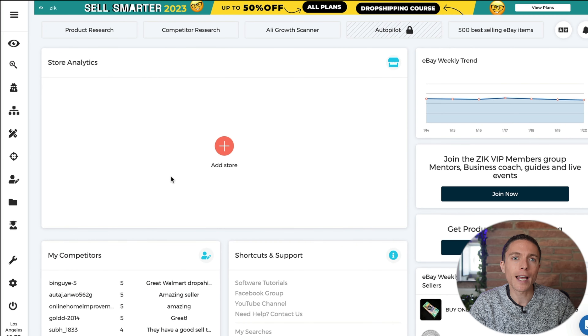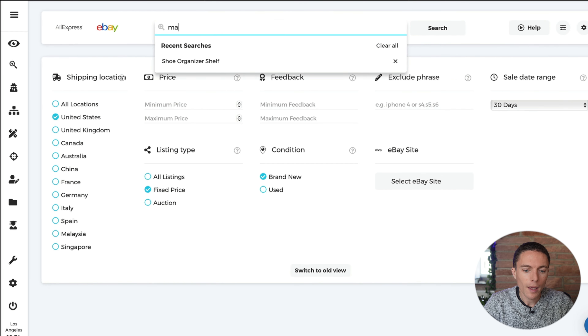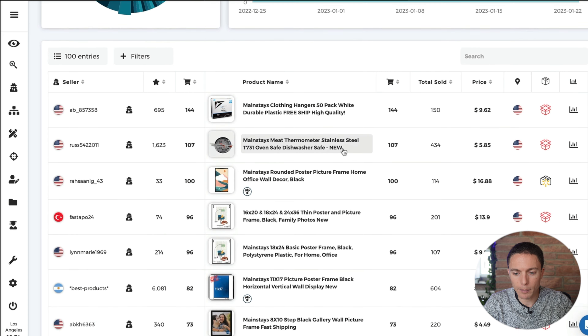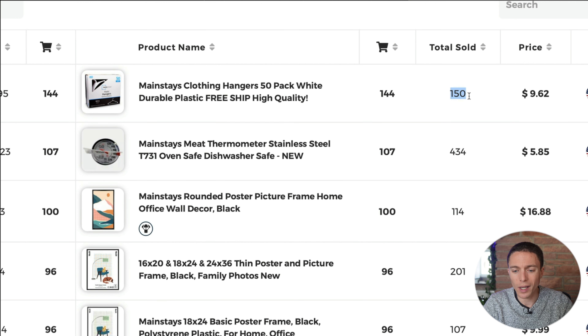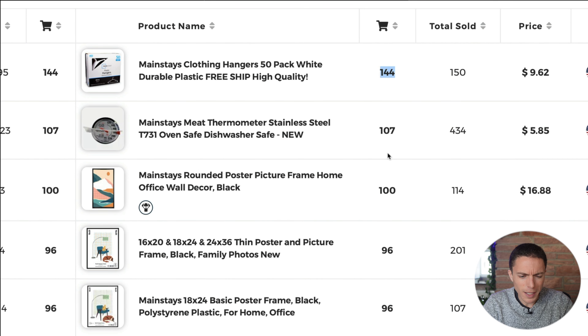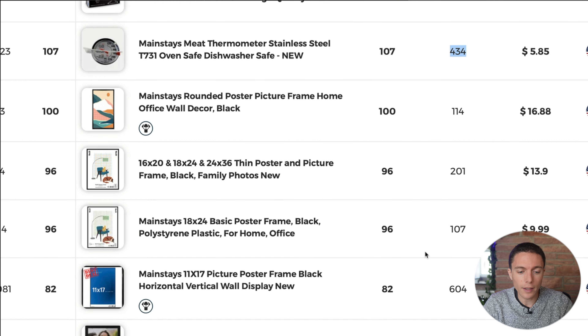However, not all of these sellers are doing it successfully, and that is where product research comes in. To help me with product research, I use a software called Zeke, and this helps me find the most popular products. For instance, if I come over to the product research tool and type in the word Mainstays, I can scroll down and actually see some products that right now are being dropshipped from Walmart onto eBay and see how well they're doing. These clothes hangers have sold 150 times — 144 times in the past 30 days. This meat thermometer has sold 107 times in the past 30 days, over 400 times in total.